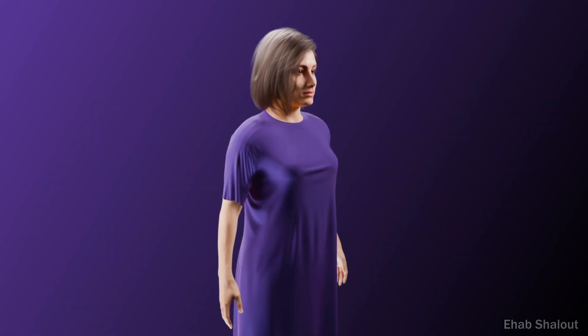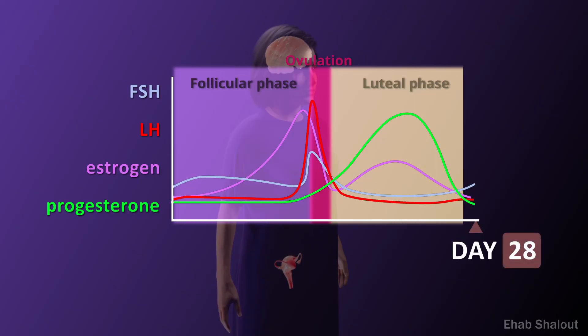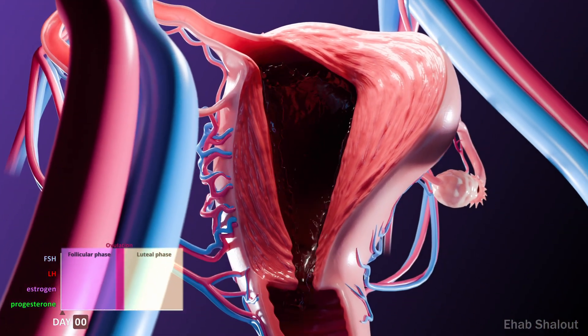The menstrual cycle is controlled by signals between the brain, the ovaries and the uterus. Each month, the body prepares for the possibility of pregnancy. At the start of a new menstrual cycle, hormone levels drop, causing the uterine lining to shed.